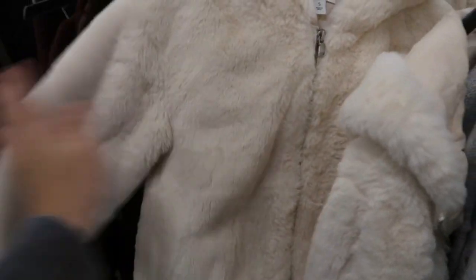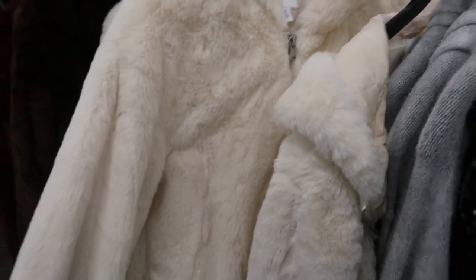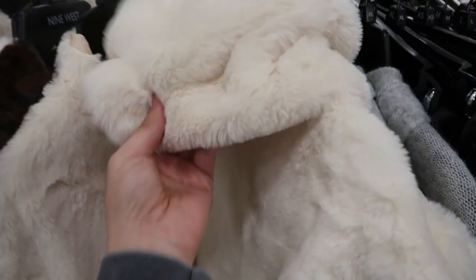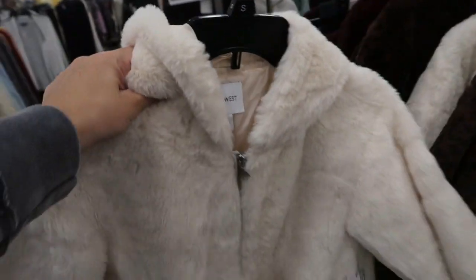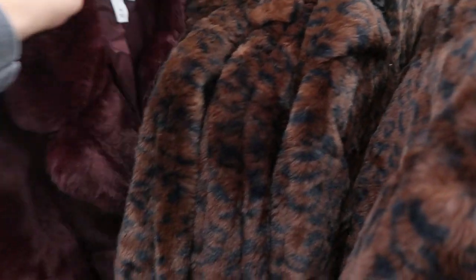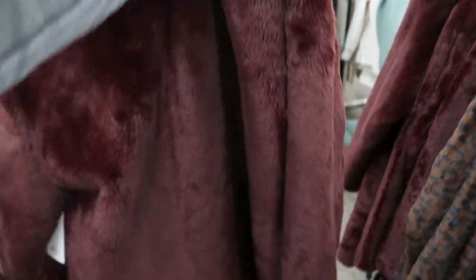There are some really nice plushy super-soft faux fur coats — I love the hood on this one. There's a leopard print with a little bit of elastic on the bottom, and then this burgundy — so pretty, I love that.